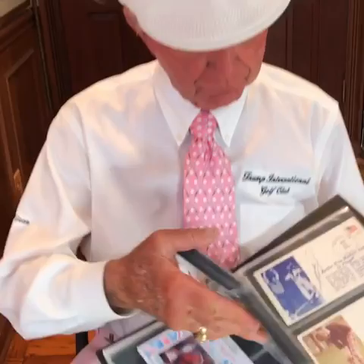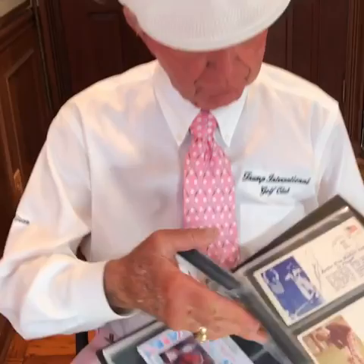And here is another really special one. This is from Greg Norman — again, the Open, the British Open as it's listed here. And it reads: 'Gary, many thanks for all that you do for the game of golf. Greg Norman.'